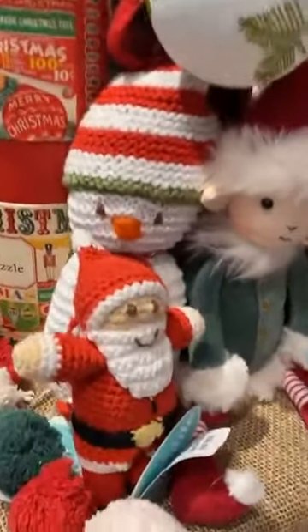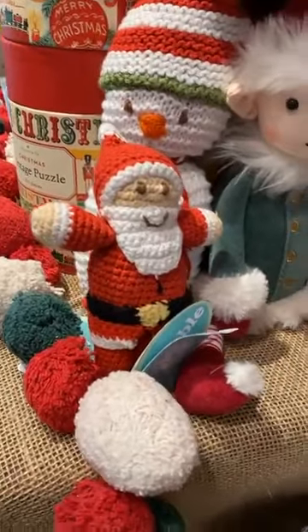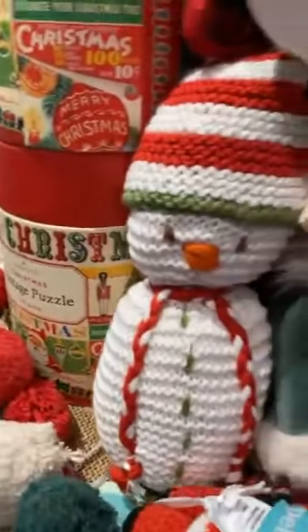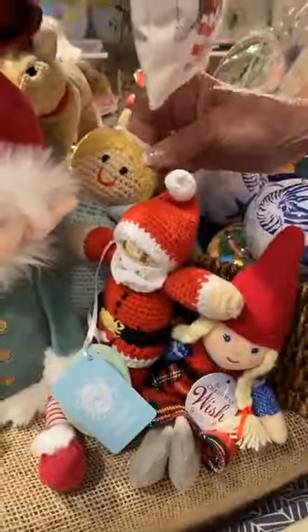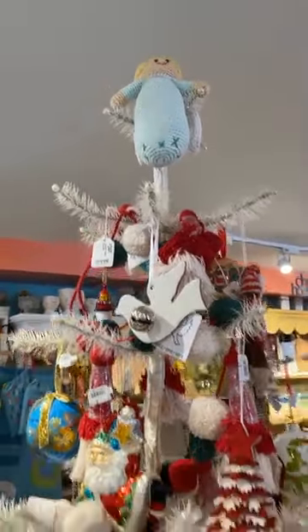We really love these. These are made in Guatemala and they are little crocheted Santas. And a little snowman. And then an angel — the angel's also at the top of the tree.